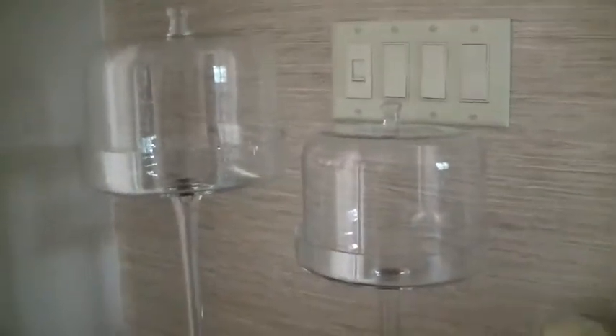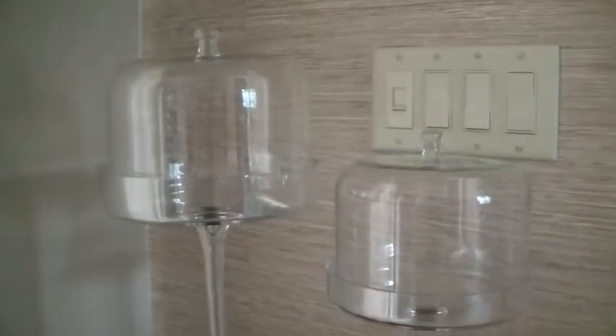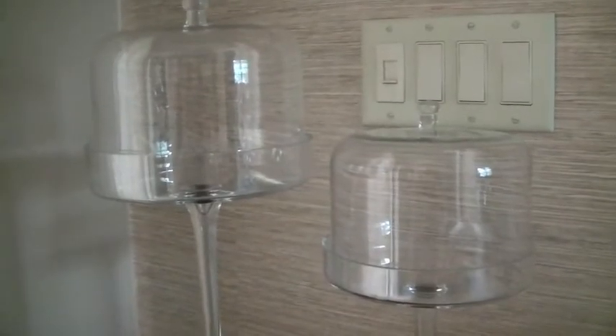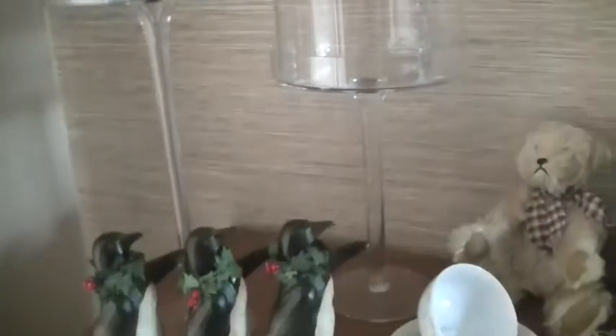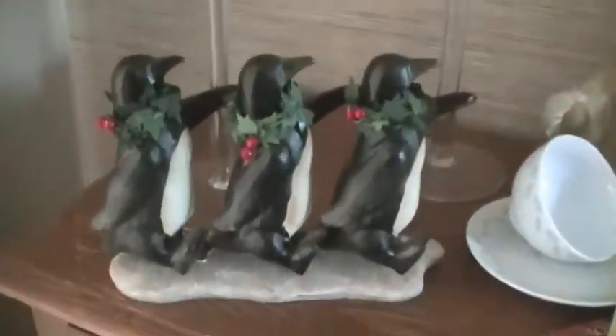And then my favorite things are these two cloches — one's short, one's tall. I offered for my daughter to buy them before I did, but she didn't want them, and they were only three dollars a piece. So I'm looking forward to doing something with those, and I can't wait to put these out for Christmas.